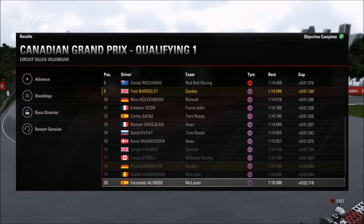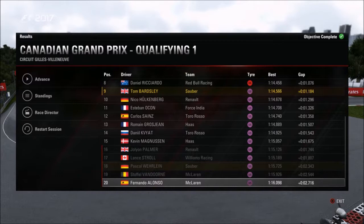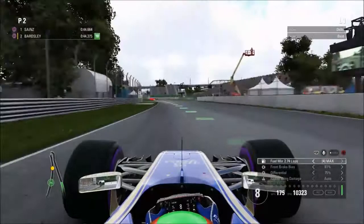Having a quick look at who got eliminated: Jolyon Palmer, Lance Stroll — the Canadian at his home race having a disappointing qualifying in 17th — and Wehrlein in 18th, but he managed to out-qualify both McLarens, which was a good effort from our teammate. We're now into Q2.